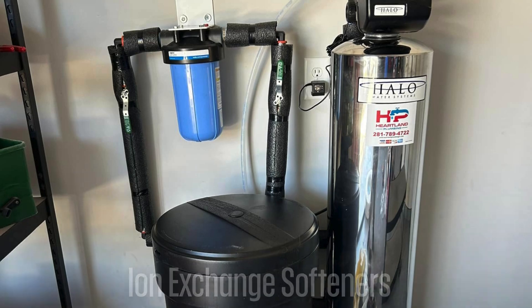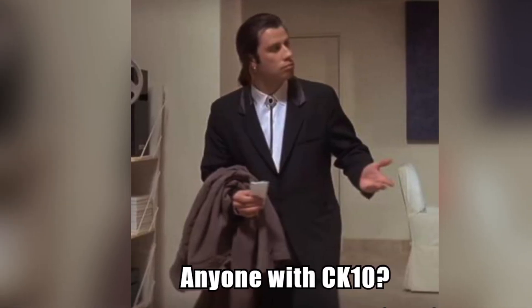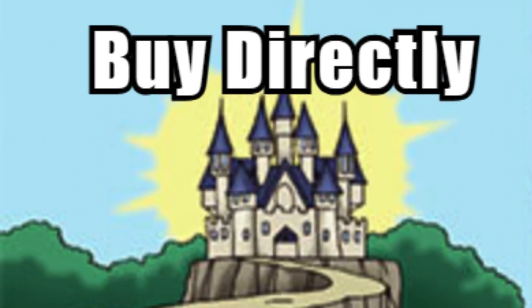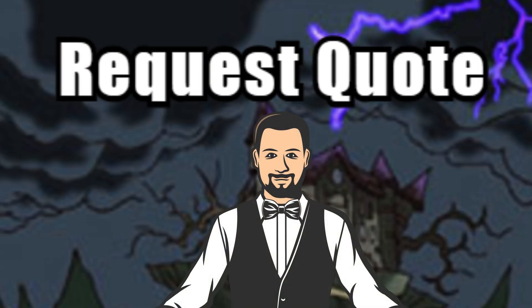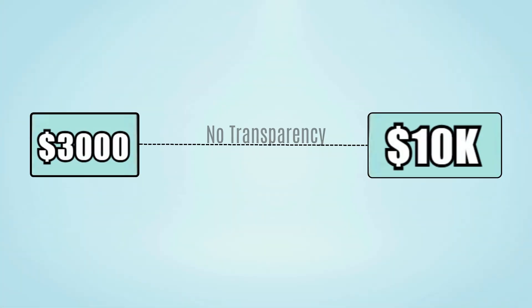Halo does offer ion exchange water softeners in their CK10 unit, but it's less advertised. The real problem is with its pricing — you can't buy it directly. You have to request quotes from independent contractors. Customers complain prices vary wildly from $3,000 to even $10,000, with no transparency.